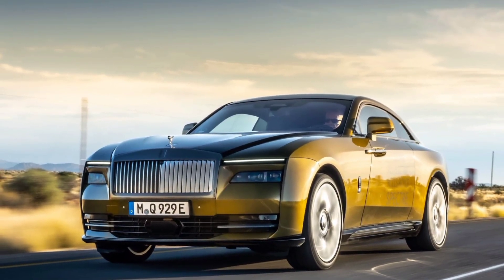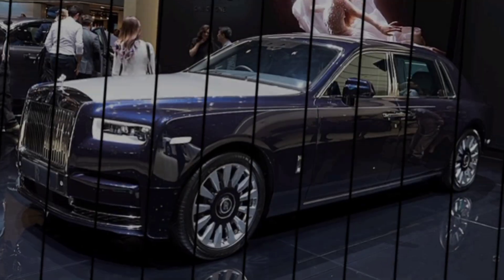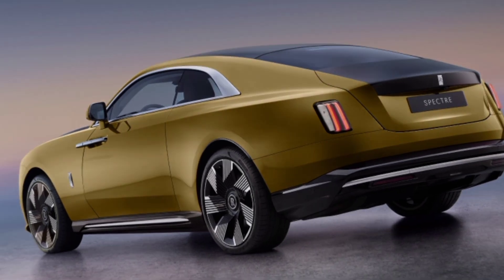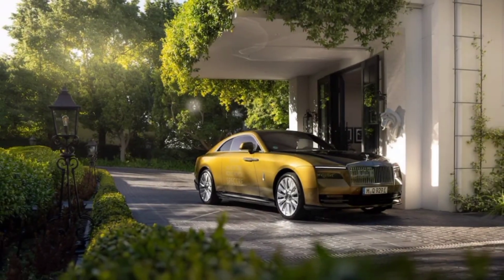Hey everyone, welcome back to my channel MZ Car Club. Today we unveil the masterpiece that is the 2024 Rolls-Royce Mansory — a car that pushes the boundaries of automotive design and engineering. Let's begin with the exterior.